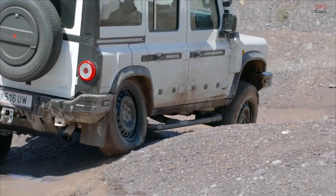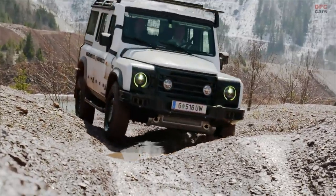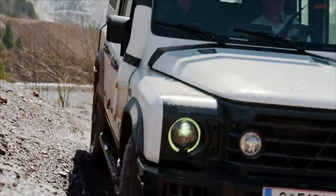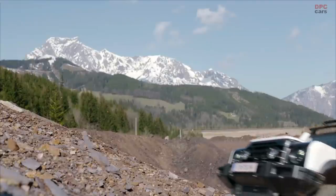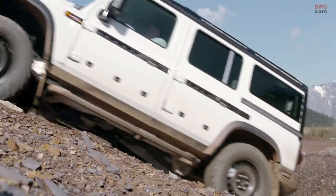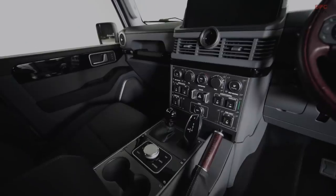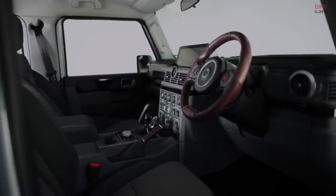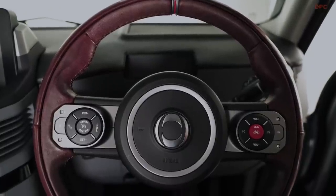The interior of the Ineos Grenadier is finally revealed, designed to deliver the space, practicality, and versatility owners need from a hard-working 4x4. Starting from a clean sheet, the design incorporates modern technology and comfort expected of a vehicle for the 2020s and beyond. Toggle switches and dials on the center and overhead consoles are widely spaced and clearly labeled, with auxiliary switches built-in and pre-wired to support the addition of winches, work lights, and other accessories.